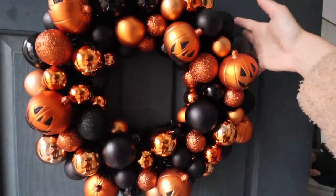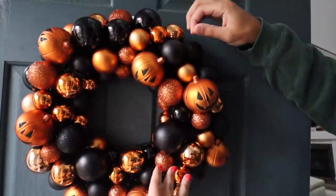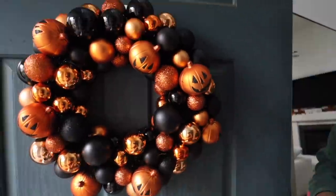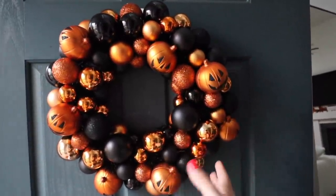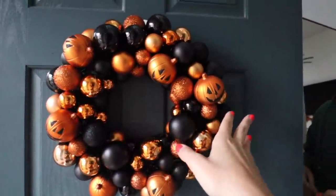So we got this beautiful Halloween — what is this thing called? I think it's a wreath. A wreath! We usually have our Christmas one right here, but I saw this one and I thought it was so cute. I saw someone go down an aisle holding this and I was like, oh my god, I really want that. So she's cute!